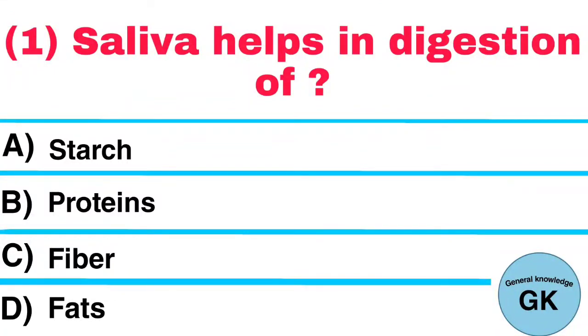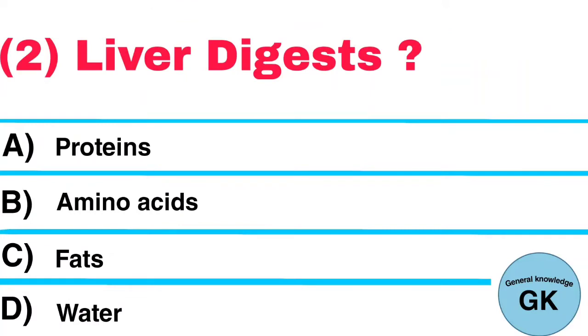Question number 1: Saliva helps in digestion of? Answer: Starch. Question number 2: Liver digests? Answer: Fats.